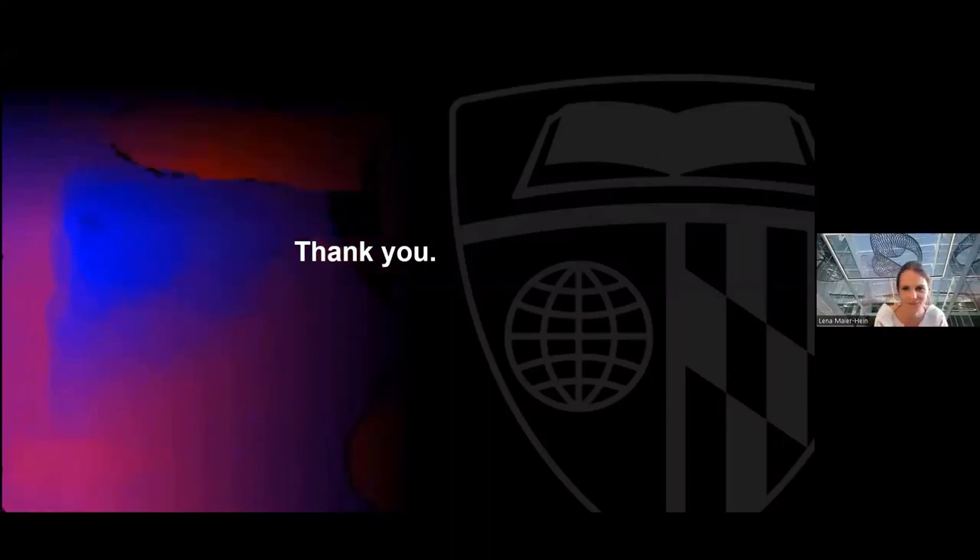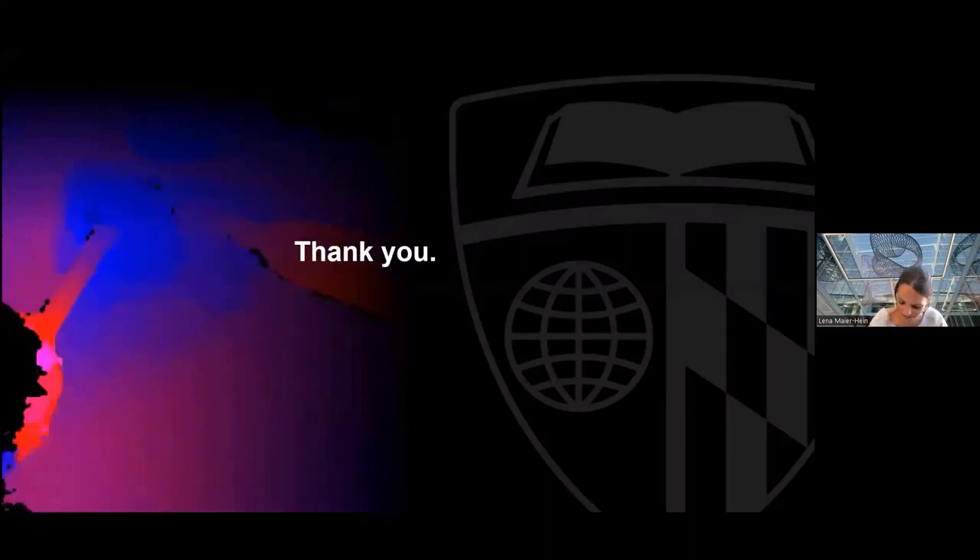Thank you so much, Matthias. This was excellent. You were able to transfer your excitement to me, especially with the last contribution. Really great work. Thank you.